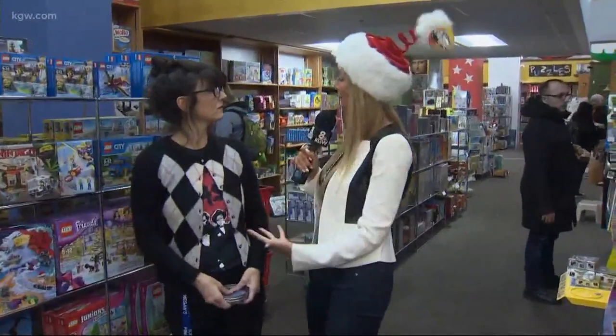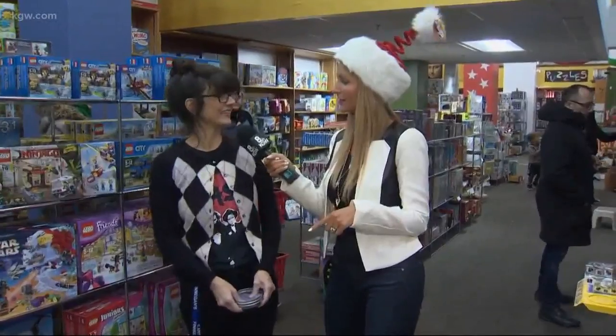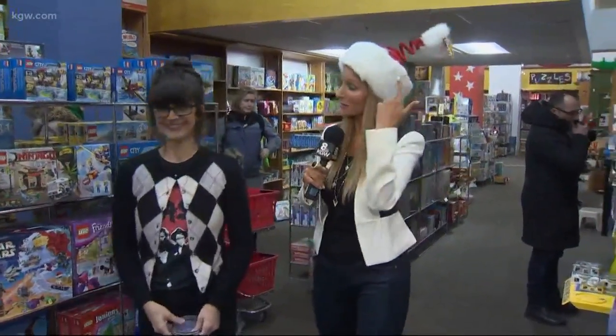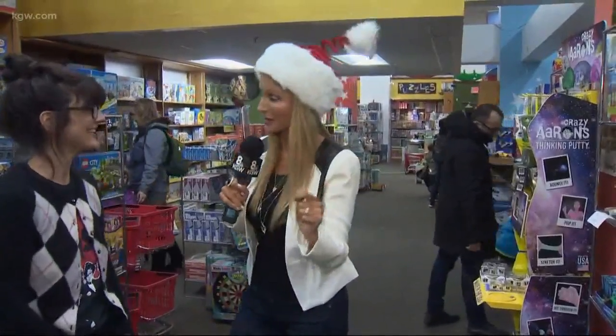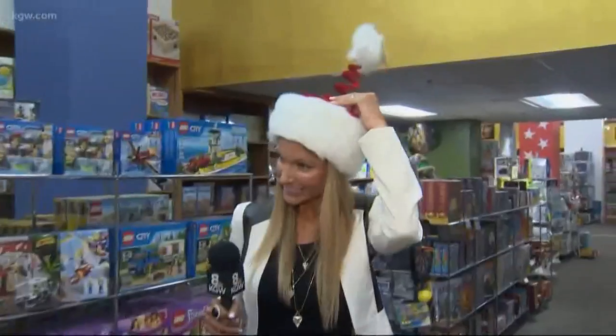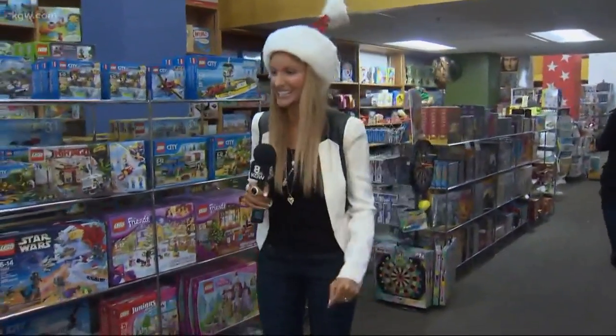Where can everybody find you? The website is Finneganstoys.com, and they're open every day. Come see Dana for the hottest holiday toys. I'm loving this hat — I might have to take this. What is the hat called? It has an unusual topper. Oh, it's to catch snowballs. That would be a hit with the kids! McKenzie, thank you. Finneganstoys.